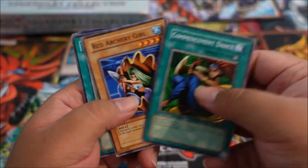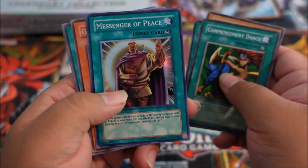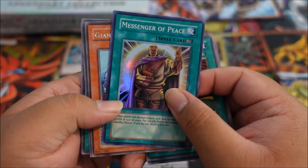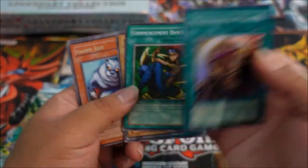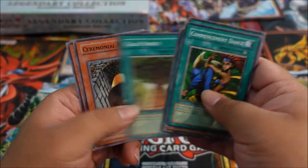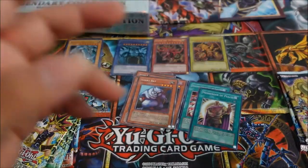Red Archery Girl, Reliable Guardian. We got a super rare — Messenger of Peace! This card was so annoying to get around when I was playing, but people loved it. Then Giant Rat for our rare. Toll, Gearpower, The Bell, and Wall of Illusion. Very sweet.